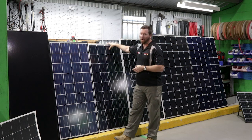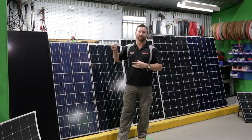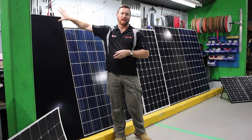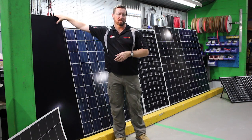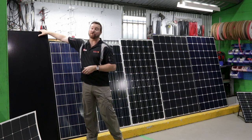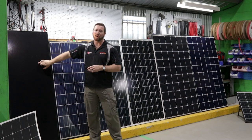So amorphous, poly and mono. The next thing to look at is how many cells are on our panels, because the number of cells determines the system voltage. Our amorphous is a bit different — this panel will actually put out 90 volts DC. So if we put two of those panels together at 90 volts, we're at 180 volts. We need a qualified electrician to install two of those panels in series. One panel under 120 volts we're fine, but that's a 90-volt panel.